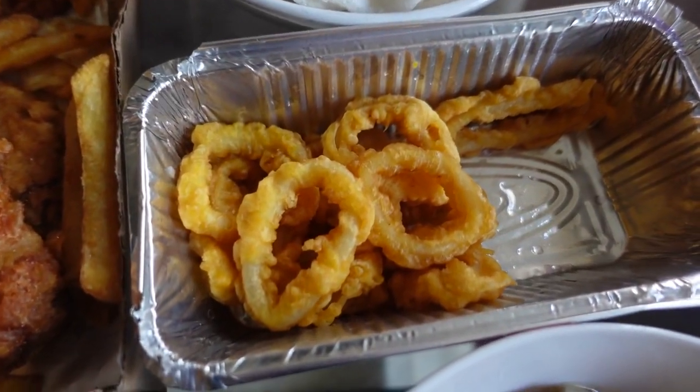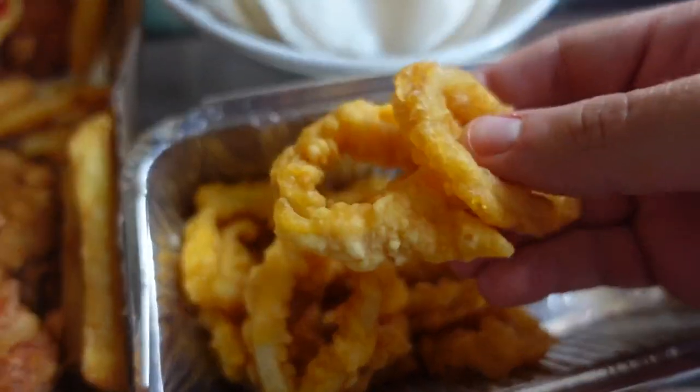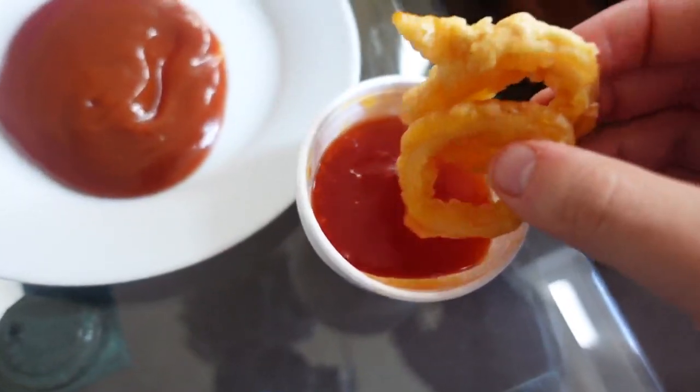Give it a thumbs up if you enjoyed the video — it helps support the channel and helps me give you more content. I can't really say that these squid rings look very alive; I think we'll need to resuscitate them with some sauce.